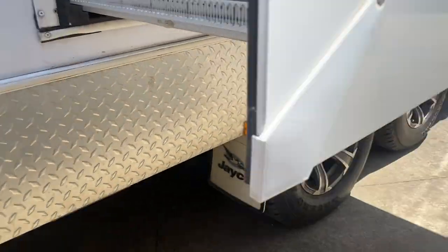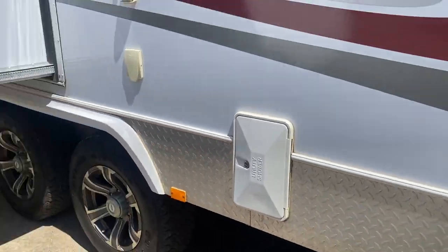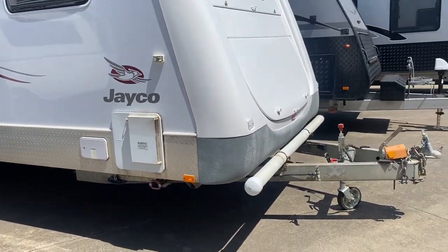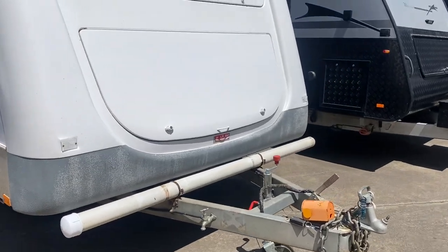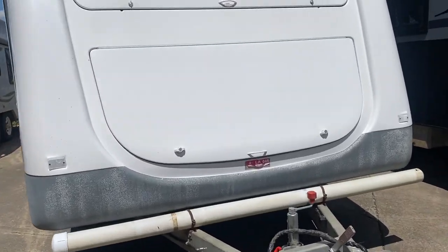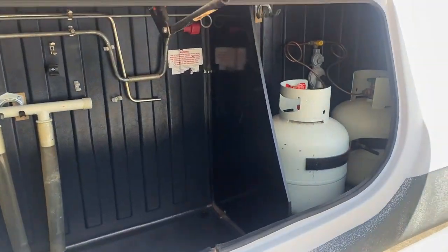Toilet and tyres on the other side, external shower, 240 volt there, and then your hot water service as well as your mains water filler. Here we've got our front window and front boot, where we've got our gas bottles in place out of the way. Also storage as well.